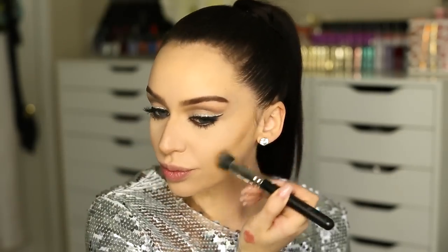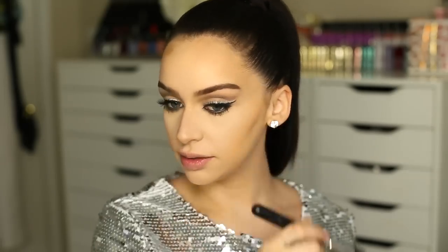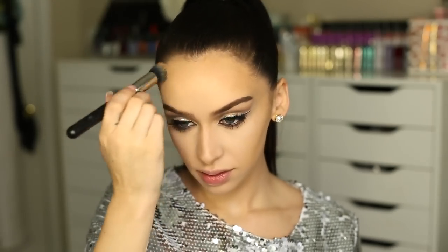So before I started the tutorial, I did my primer, my foundation, and my concealer. I also contoured my nose a little bit, but now I'm moving on to contouring my face. I'm going to be using this colour from my RCMA palette and I'm going to start contouring. We're just doing a very light contour for this look, because Katy Perry always has a very natural looking face.